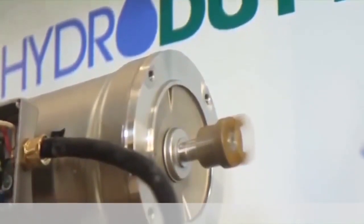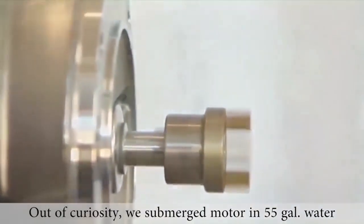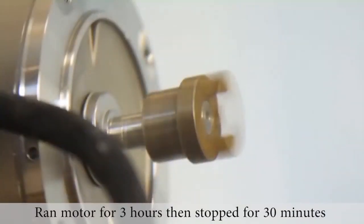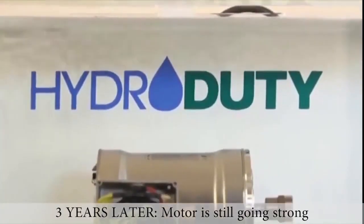We were curious to find out how long, so we submerged one of our standard hydro duty motors in 55 gallons of water. In our motor test lab, we run the motor for three hours, then shut it down for one half hour, continuously repeating the cycle. Over three years later, it is still running.